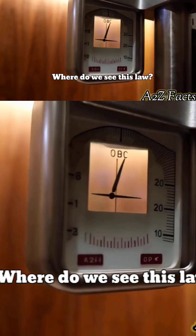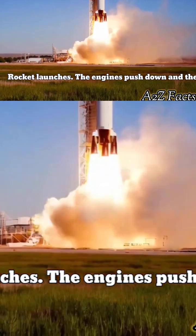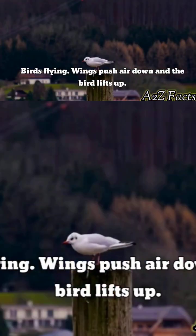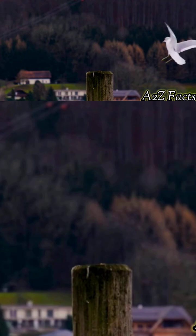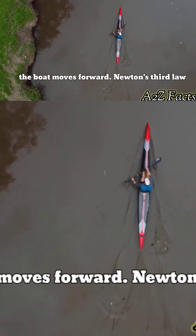Where do we see this law? Rocket launches — the engines push down and the rocket moves up. Birds flying — wings push air down and the bird lifts up. Rowing a boat — the oars push water back and the boat moves forward.